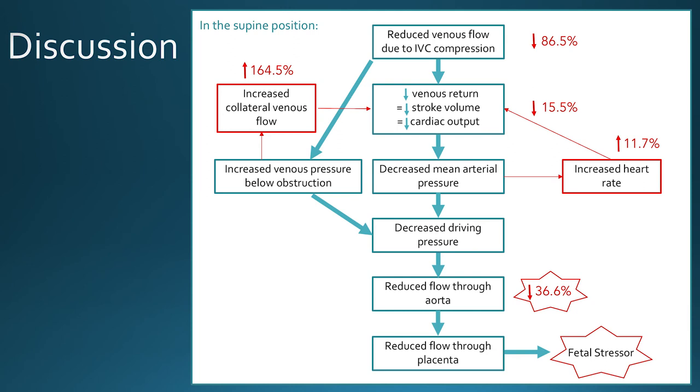This forces blood into the collateral venous circulation, which we've shown to increase by 164.5%, serving to increase venous return back to the heart. However, the increase in venous pressure combined with the decrease in mean arterial pressure is likely to reduce driving pressure across the lower capillary beds, explaining the reduction in arterial blood flow of 36.6%. This is not insignificant, especially when you consider that the uterine artery — which supplies blood flow to the placenta — comes off below this point. So unless there are significant vascular resistance changes across the placenta, there is likely to be a significant reduction in blood flow, reducing oxygen delivery to the fetus and acting as a significant fetal stressor.